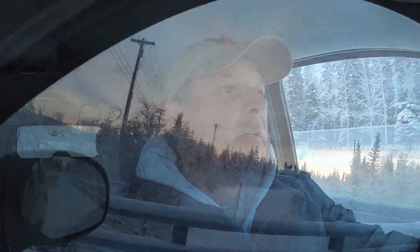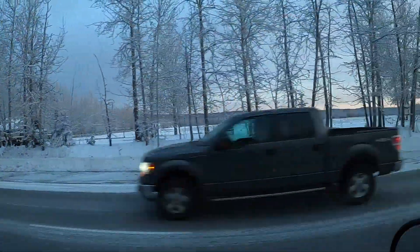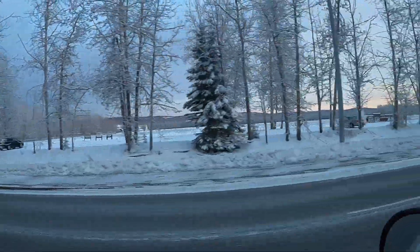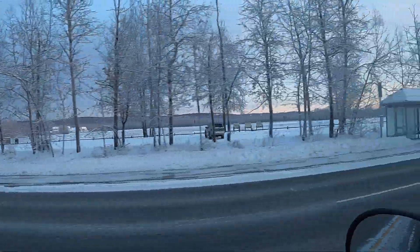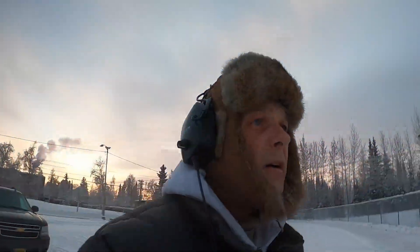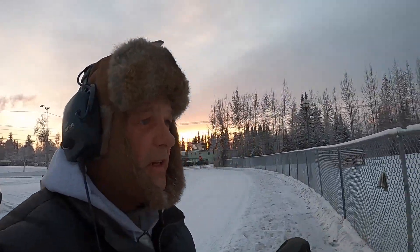Let's go to our next spot and see what we can find. Today I'll be using my winterized Bounty Hunter Time Ranger Pro, and I tell you, this thing finds everything. Let's go and hit our next spot.